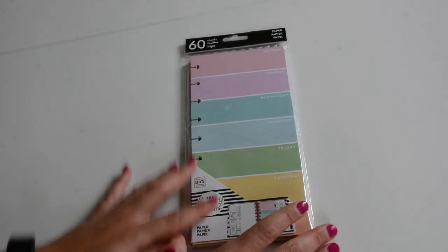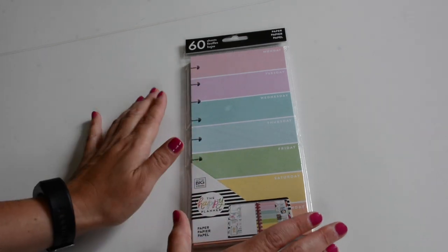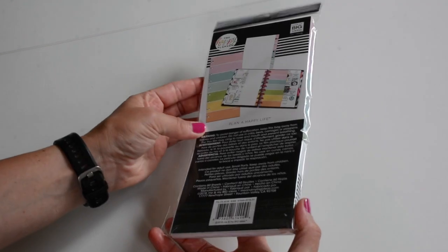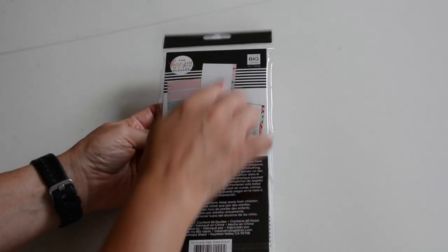I also picked up the half-sheet filler paper because I'm just in love with this color blocking here — so cute. It comes with 60 sheets, and on the back side it is dot grid. Really fun.